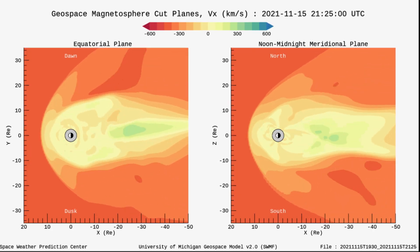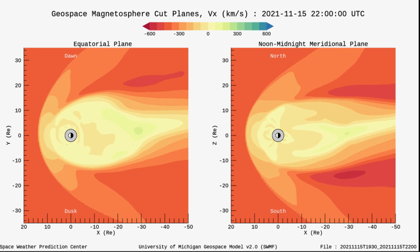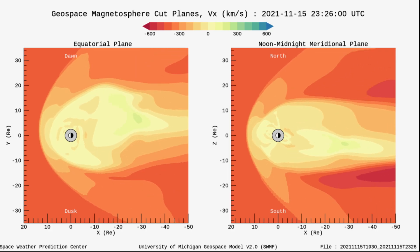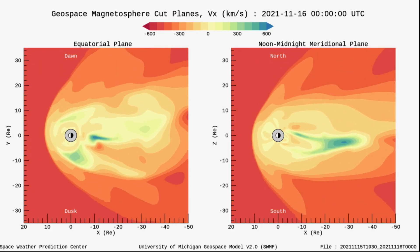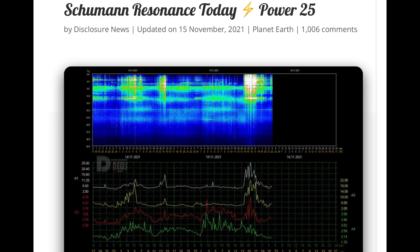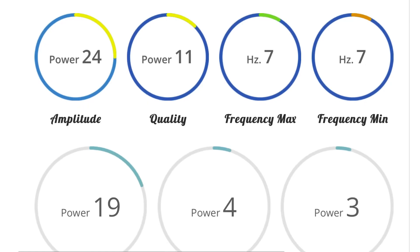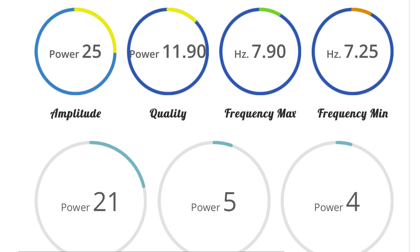Looking at our wind speeds here — we've already seen an increase. A 6.3 in Iran yesterday, a 6.0 in the Indian Ocean. Looking at our Schumann resonance for today: a power of 25, a healthy little spike there in the last hour or two, amplitude of 25, quality of 11.9.